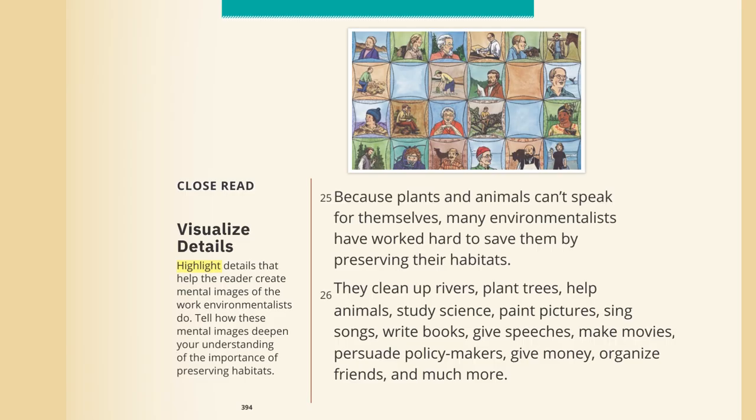Because plants and animals can't speak for themselves, many environmentalists have worked hard to save them by preserving their habitats. They clean up rivers, plant trees, help animals, study science, paint pictures, sing songs, write books, give speeches, make movies, persuade policymakers, give money, organize friends, and much more.